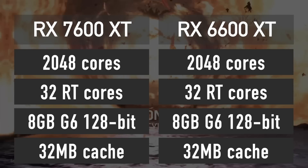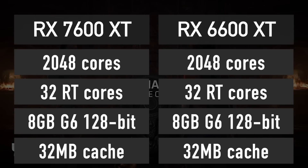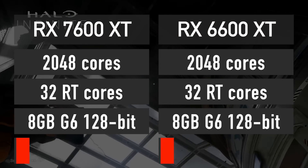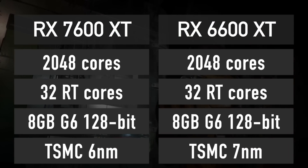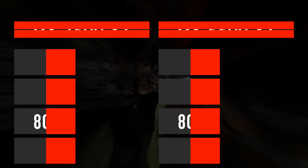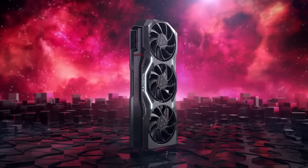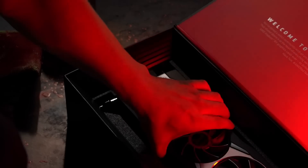As you may have noticed, the specs are identical to its predecessor, the RX 6600 XT, but the 7600 XT has a technological advantage. It is manufactured on TSMC's 6nm process, while the 6600 XT used an older TSMC 7nm process. So even without major architectural changes, the 7600 XT has a meaningful advantage over the 6600 XT in terms of power efficiency as well as performance.